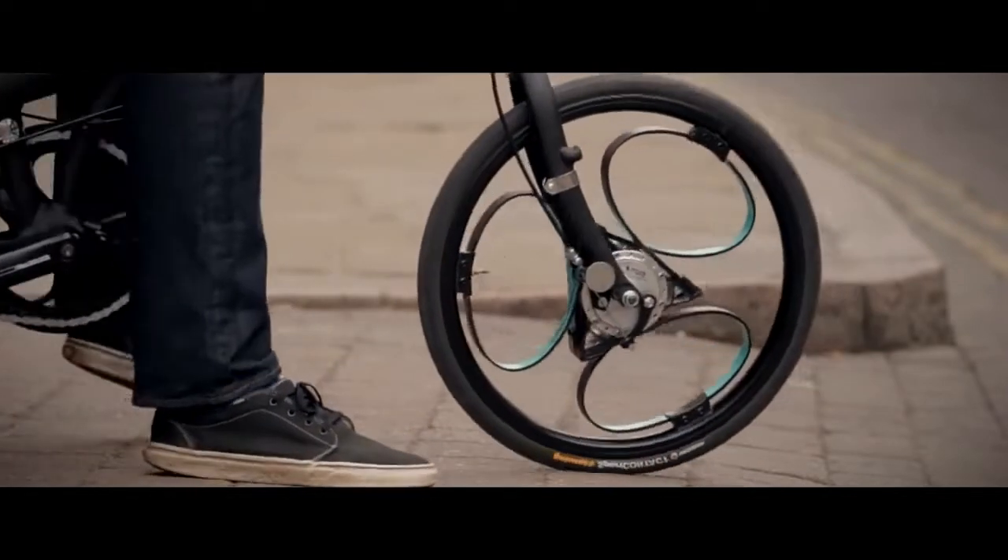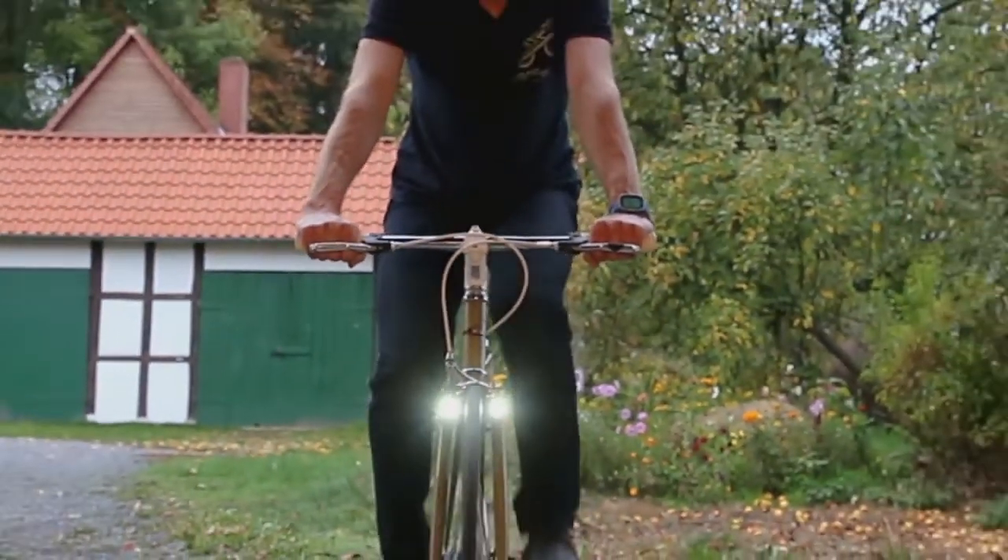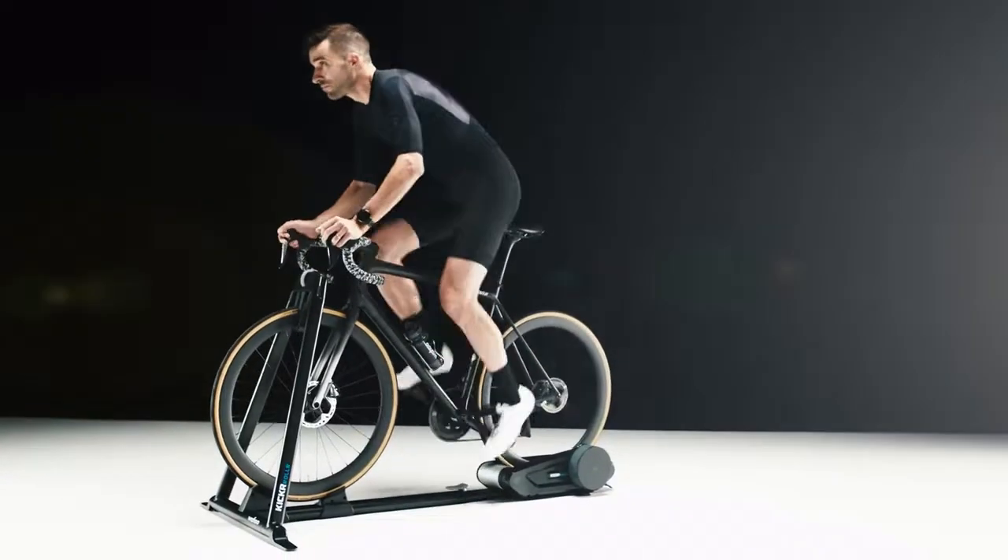From e-bike designers who have literally reinvented the wheel to an e-bike series redefining mountain racing, here are some cool electric bike inventions that will no doubt amaze you. As always, find all links to the products in the description below.